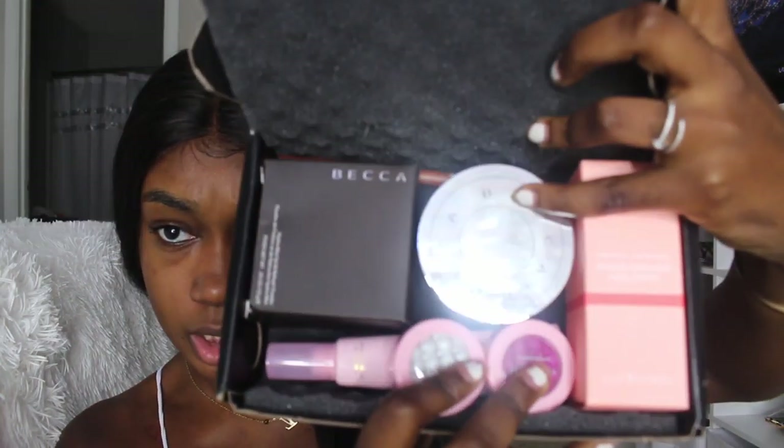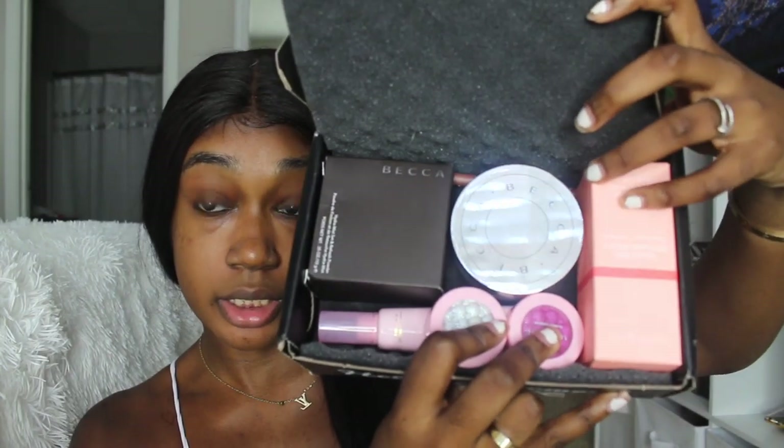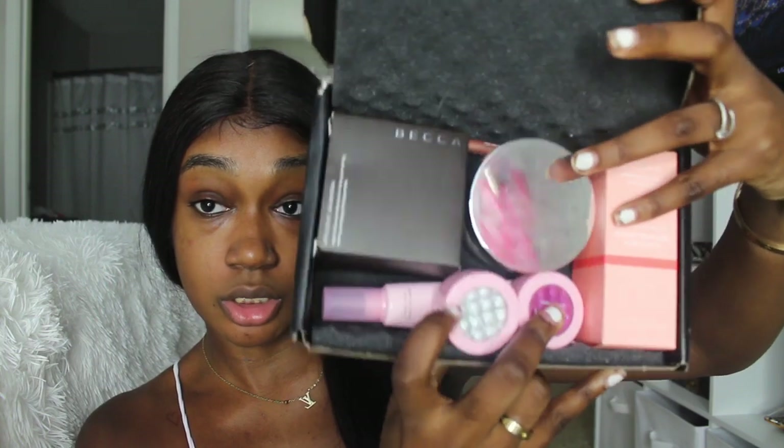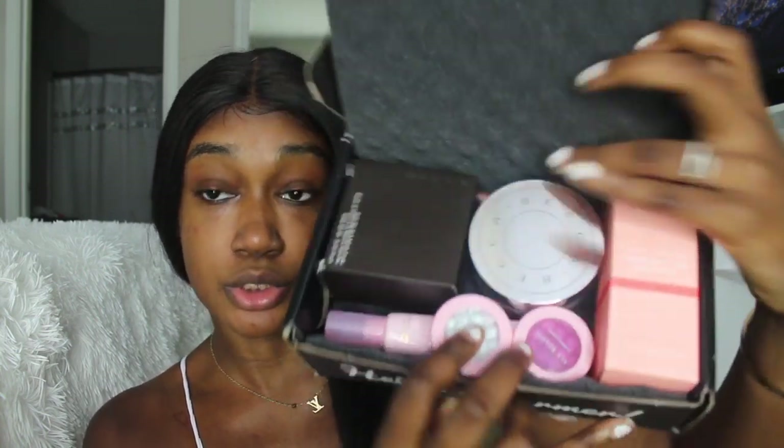Let me show you guys the box and what came in it this month. You have a setting powder, a moisturizer, two pot eyeshadows, and a lip pencil. I'm going to use the moisturizer — the glass skin refining serum — and put that on my face.